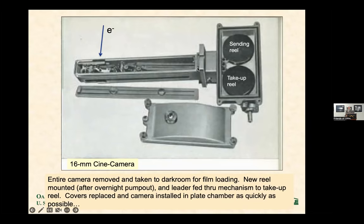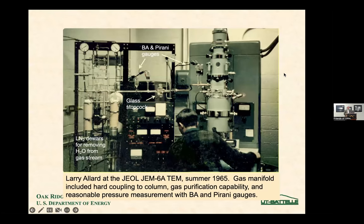The film was put into a cassette, the supply reel passed film under the electron beam and into the take-up reel — all had to be pumped out. This was our cobbled-up system for making movies at six frames a second. Hard-coupled, so you can imagine the vibration. We had a wonderful gas manifold with Baird-Alpert gauges and a glass stopcock with grease — you can imagine the contamination. We had liquid nitrogen traps to remove water from the gas stream. We pumped the microscope down then let the pressure go back up to 5×10⁻⁴ torr — about the highest pressure you could get.